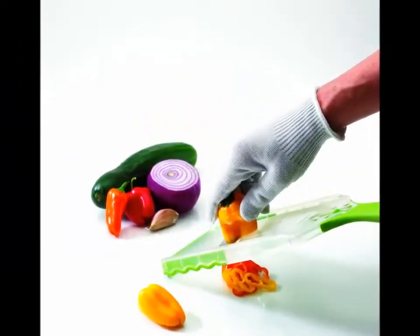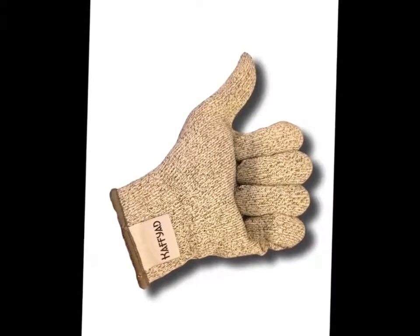So what are you waiting for? Say no to nasty cuts. Get the Kofiad Cut-Resistant Gloves today. Available on Amazon.com.